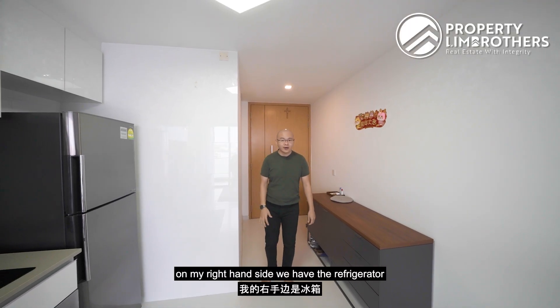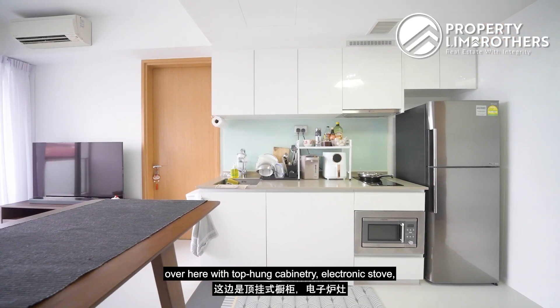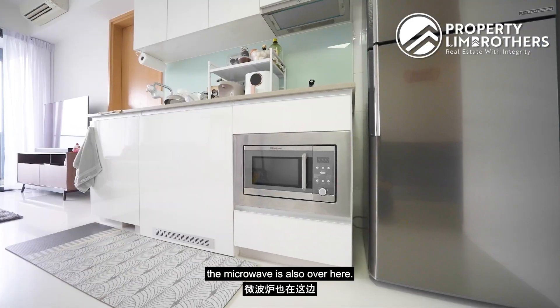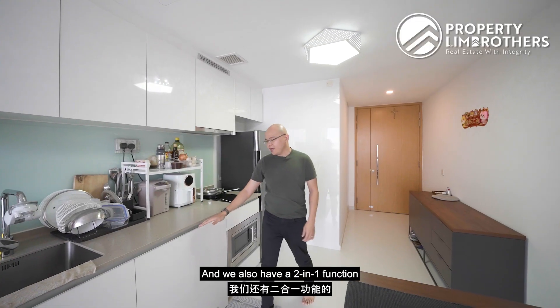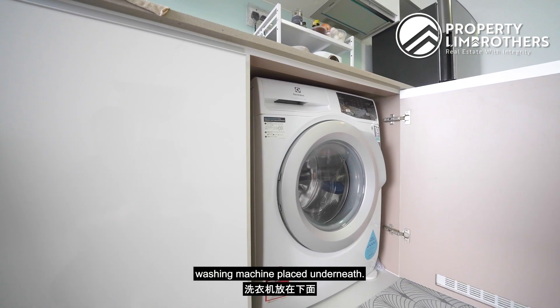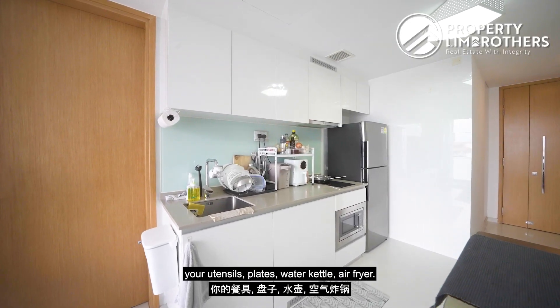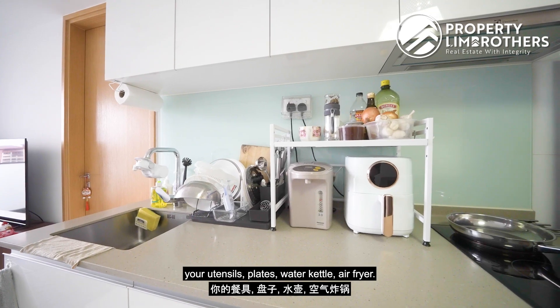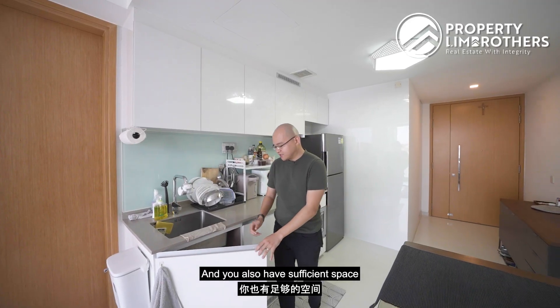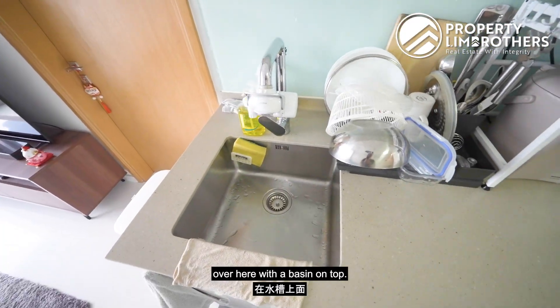Moving on to the kitchen, on the right hand side we have the refrigerator with top hung cabinetry, an electronic stove, a microwave, and a two-in-one washing machine placed underneath. You also have more than enough countertop space for utensils, plates, water kettle, and air fryer, as well as sufficient space for washing accessories with a basin on top.